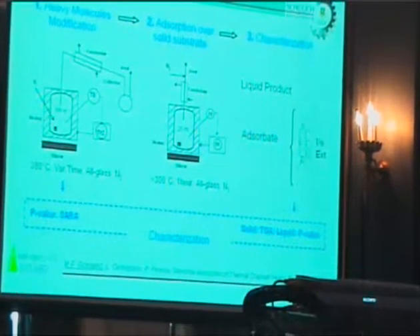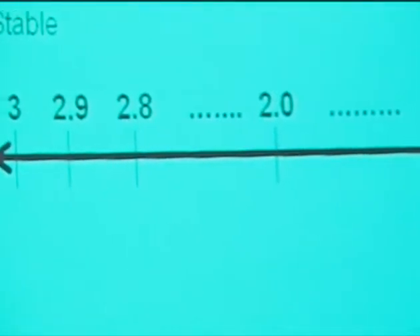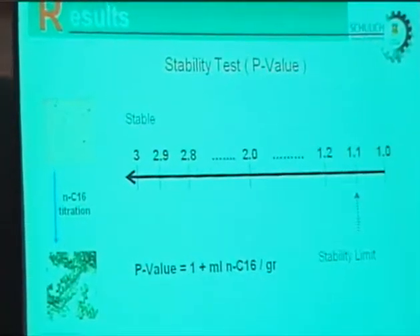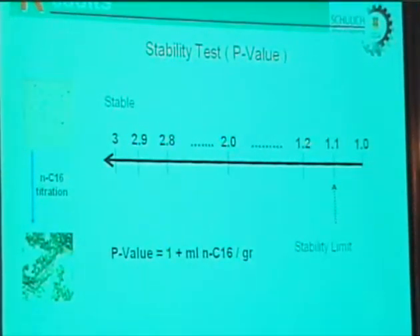We also performed a stability test using the P-value. This stability test was designed by Shell. What this test does is specifically determine the minimum amount of solvent — in this case, heptane — required to precipitate asphaltenes. The scale is something like between 1.1 to 3, with 3 being more stable and 1.1 being the limiting point of stability. Below that point, the system is already unstable.